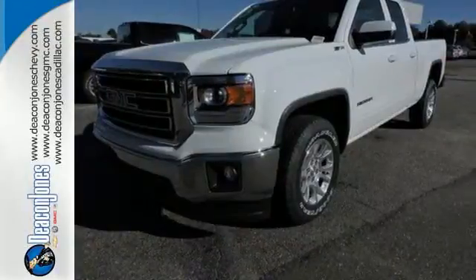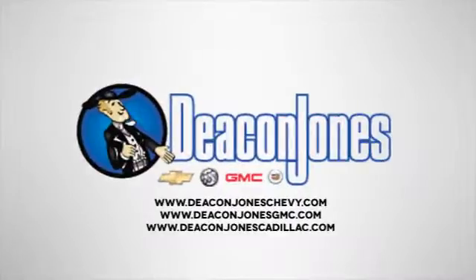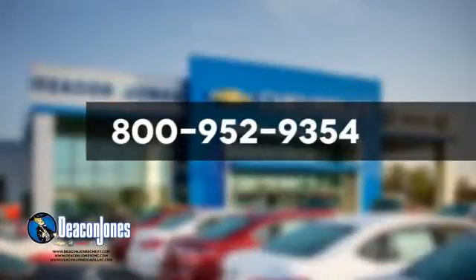Get behind the wheel of this GMC Sierra 1500 today. Are you speaking Deacon? Visit Deacon Jones Chevrolet Buick GMC Cadillac today. Give us a call at 800-952-9354.